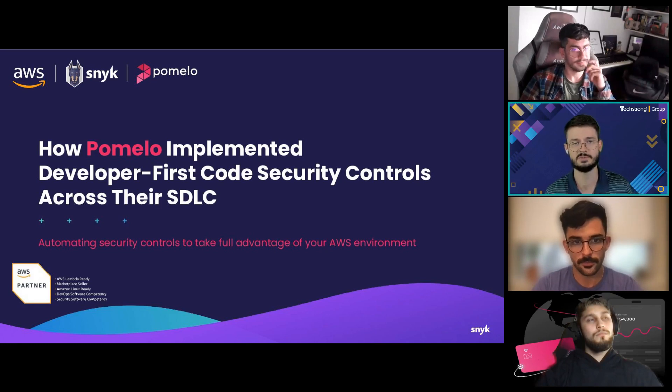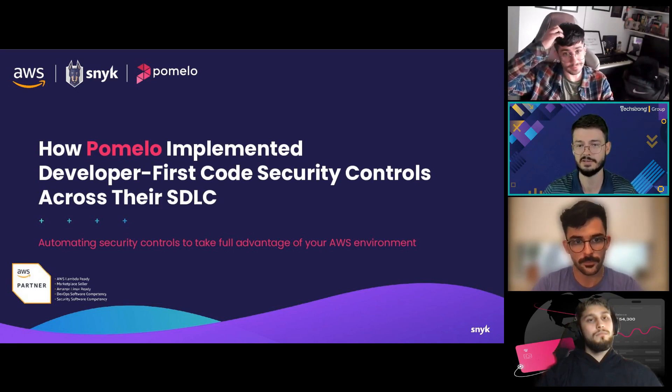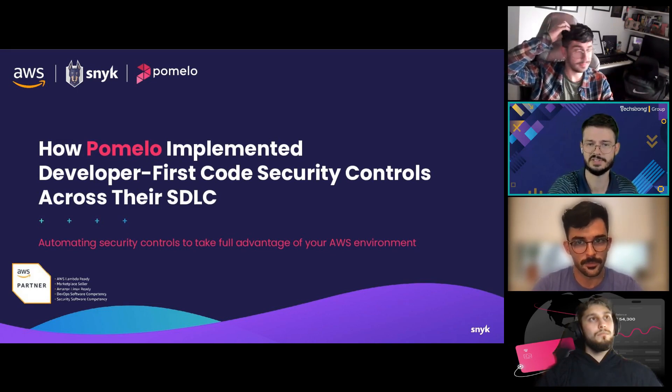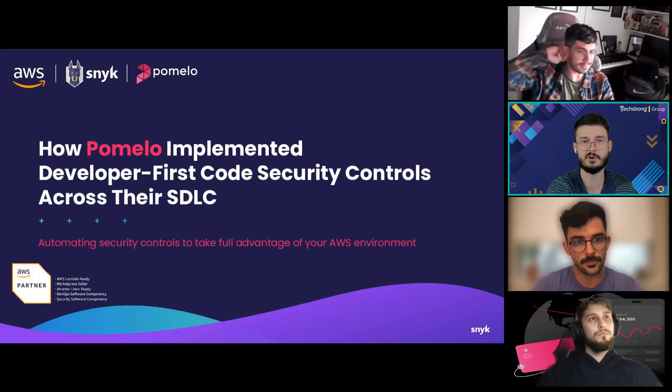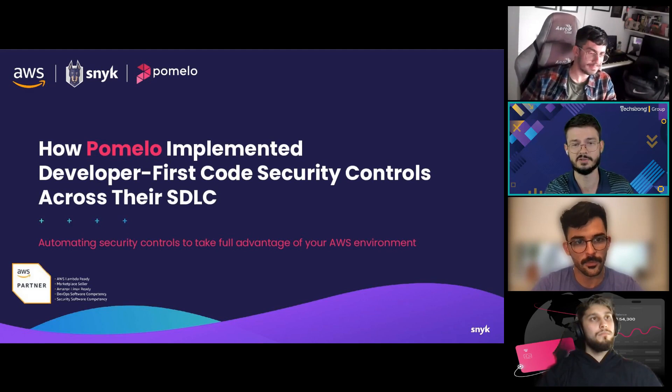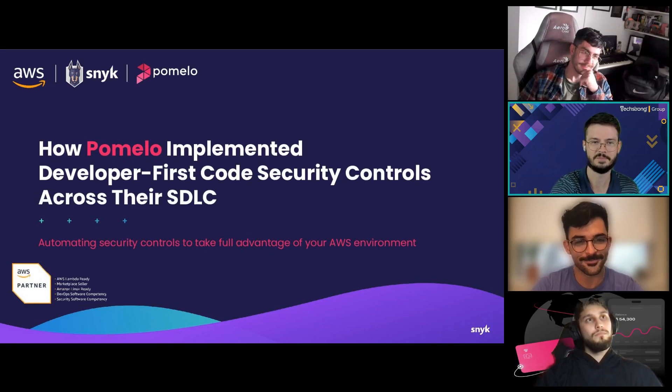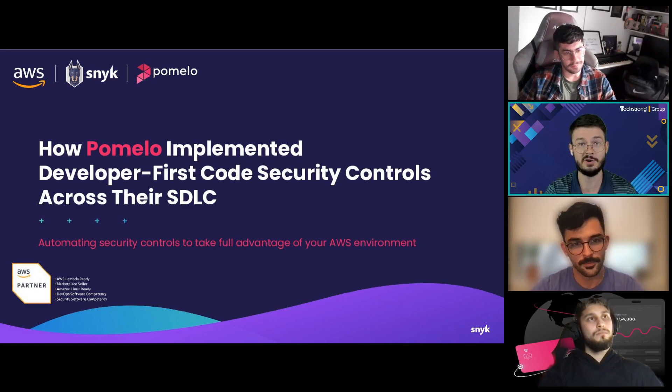If you jump over to the handout section, you'll see a copy of our presentation slides, so feel free to download those. You'll also find a link to set up your free Snyk account, so do not miss out on that.